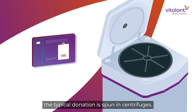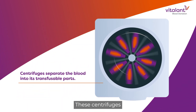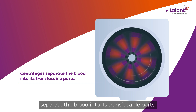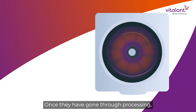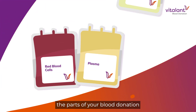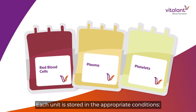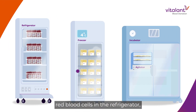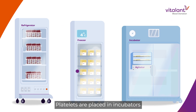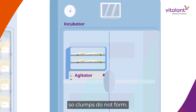Whole blood, the typical donation, is spun in centrifuges. These centrifuges separate the blood into its transfusable parts. Once they have gone through processing, the parts of your blood donation officially become individual units. Each unit is stored in the appropriate conditions: red blood cells in the refrigerator, plasma in the freezer, and platelets at room temperature. Platelets are placed in incubators where they are constantly agitated, so clumps do not form.